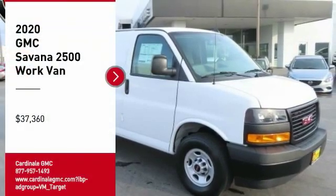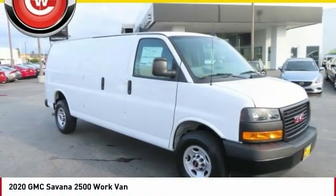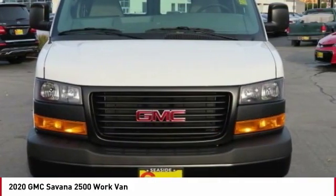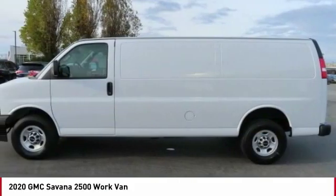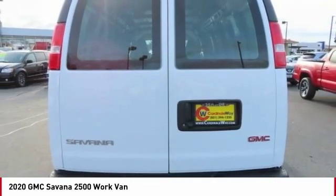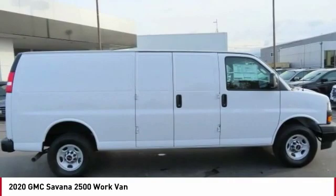Come test drive the 2020 Savana. The Savana passenger van is a blend of comfort, convenience, and style. Available in 8, 12, and 15 passenger models, the Savana has been designed and refined with safety as the constant goal.